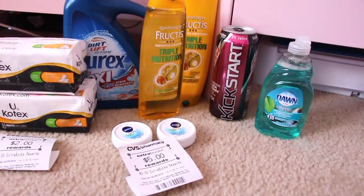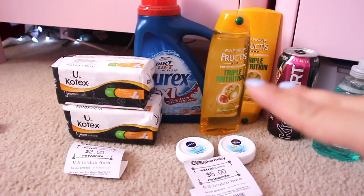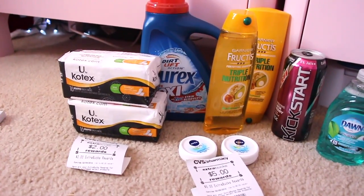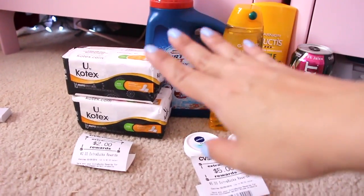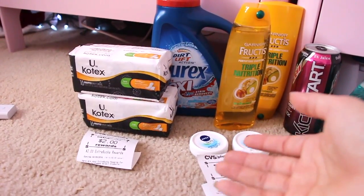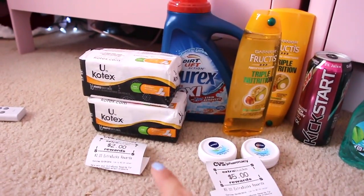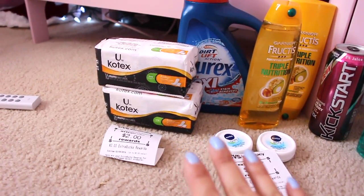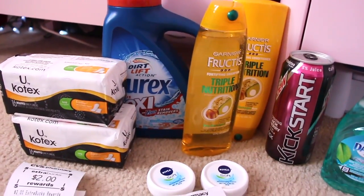Let's start off on the left — the U by Kotex. This is the only particular kind that they had for the price that they had. These are buy one get one 50% off, so one was $1.77 and the other was 88 cents. I did not have any coupons — I think there are some available but it might not be for the 16 count. When you buy two, you get $2 in Extra Care Bucks back.